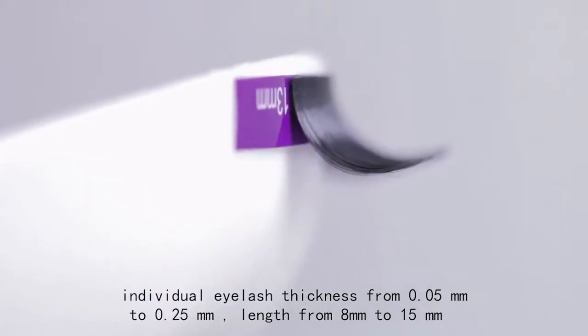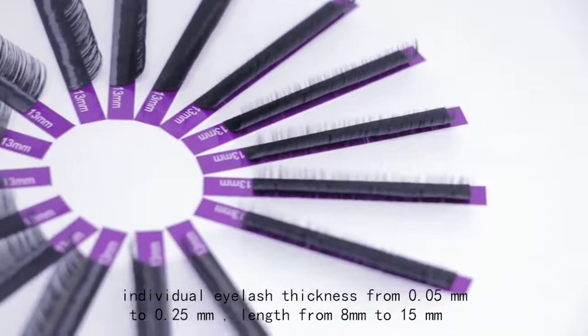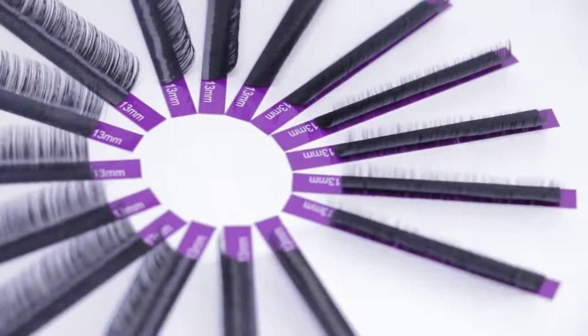The length ranges from 8 mm to 15 mm. We have four different strong curl standards.